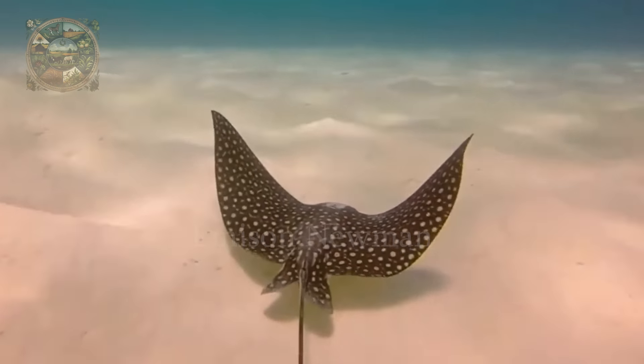Living in the warm waters of tropical and subtropical regions worldwide, the spotted eagle ray is commonly found in the Pacific and Atlantic oceans, particularly around coral reefs and sandy bays.